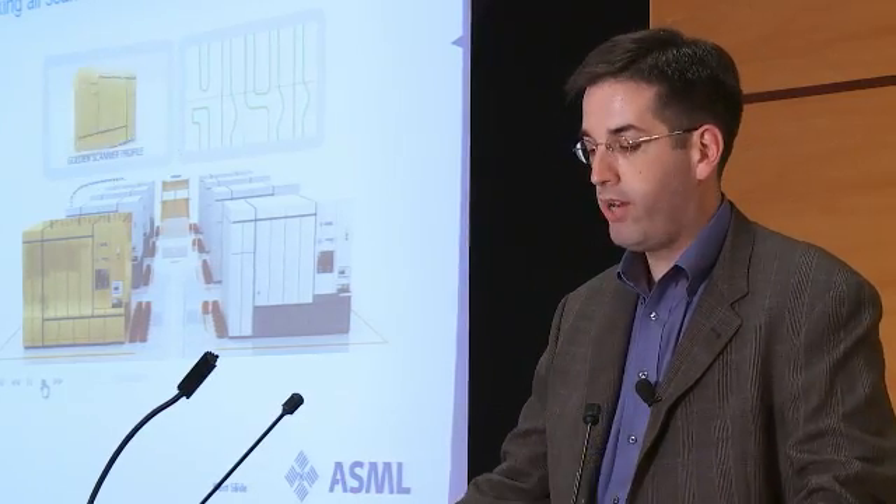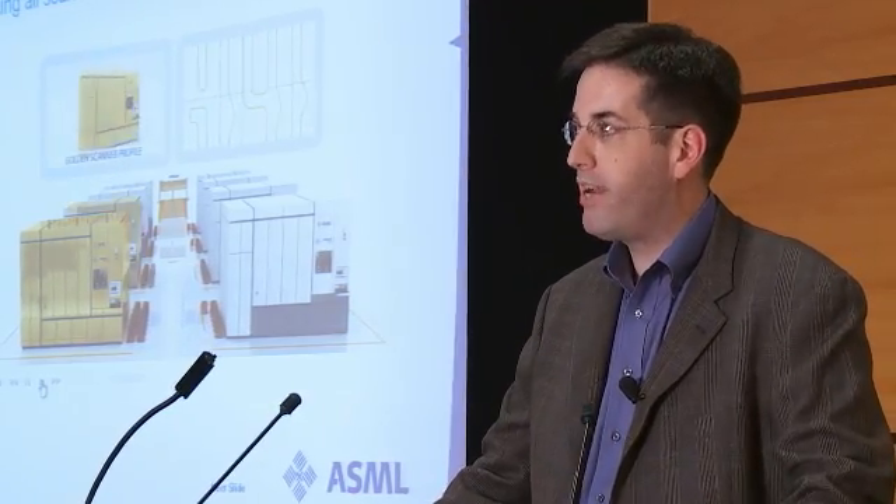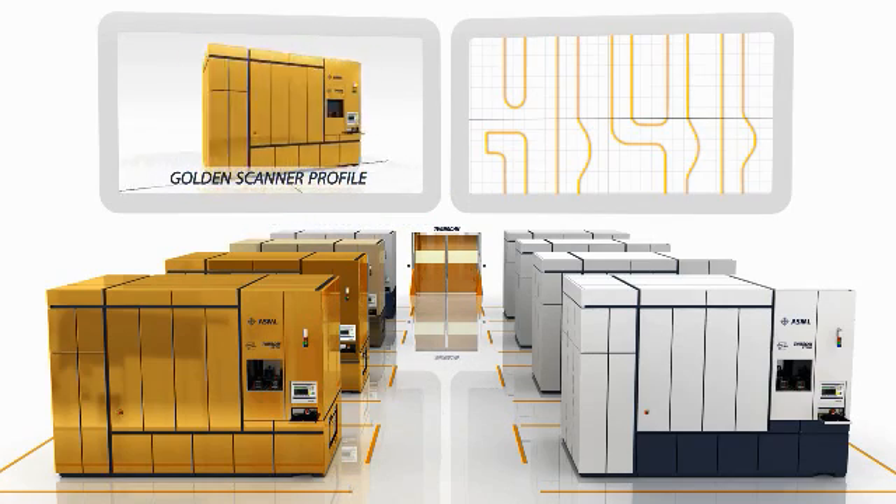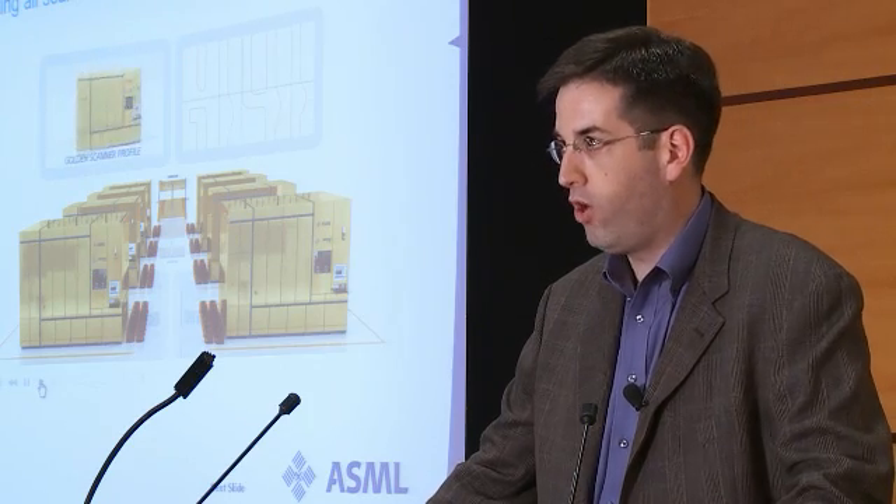Similarly, for the other scanners on the floor, we can also update their recipes for this chip by matching the contours using computer simulation. The end result is a factory with high quality, high efficiency and high productivity across all scanners.